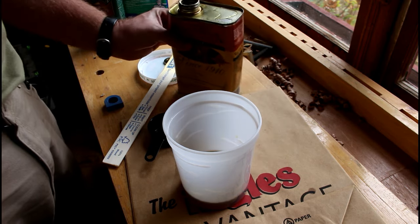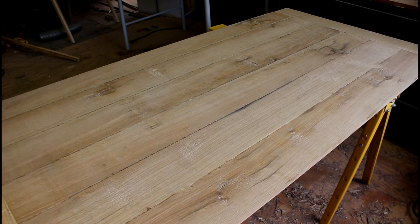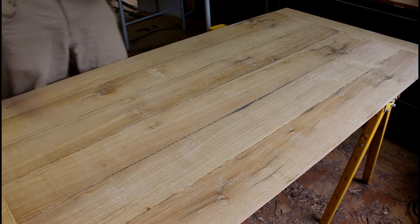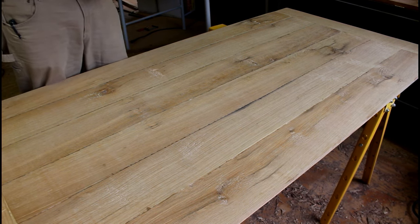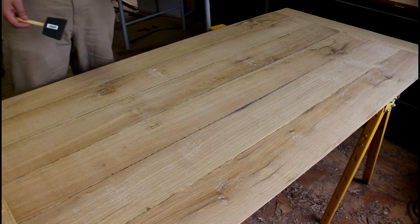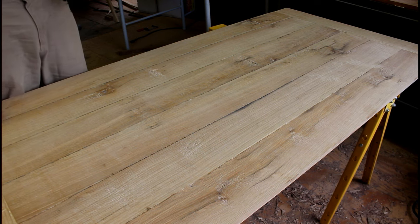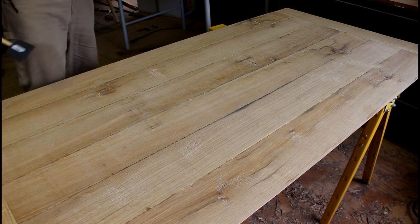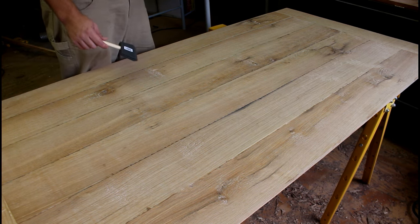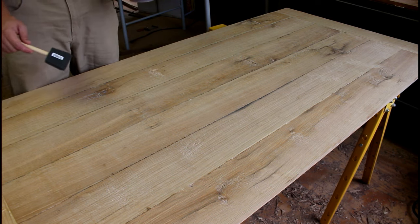That meeting lasted about an hour longer than I thought it would, so it really got into my sawing time today. I doubt we'll get the Wood-Mizer going today, but we'll try to get this underside of the table done with the first coat of finish. This is the underside, not the top, so it's got some blemishes and defects we didn't bother fixing since it's the no-show side — but we'll get a good idea of how this oil is going to look on this quarter-sawn white oak.